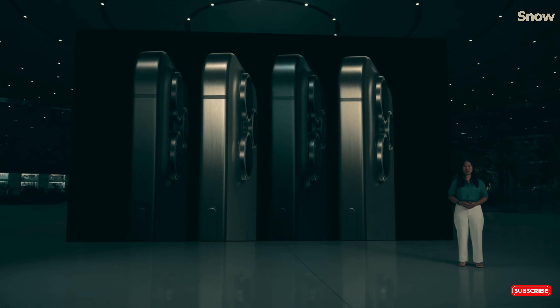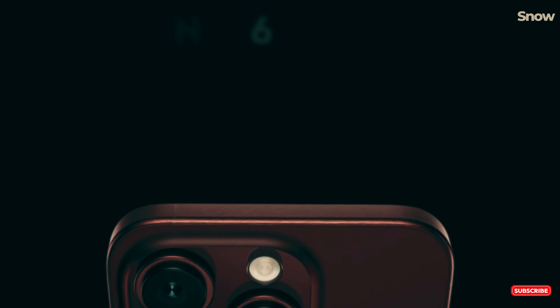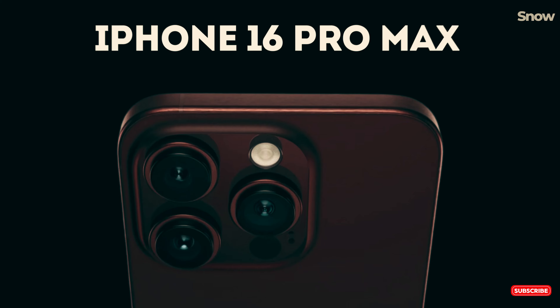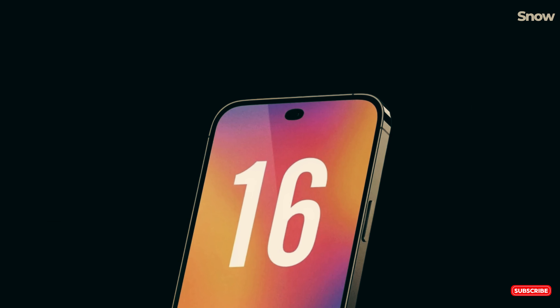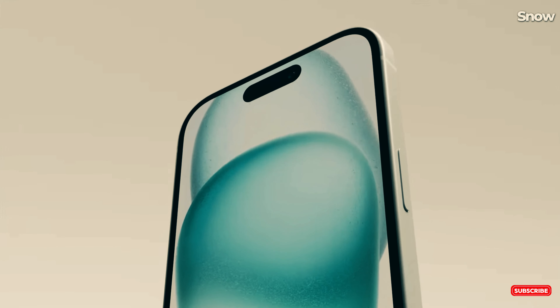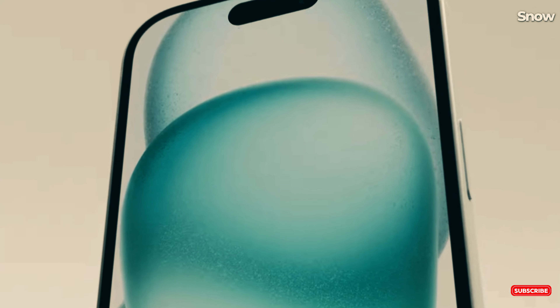But what does this mean for us? Well, it looks like Apple is super confident that everything is on track. The iPhone 16 and iPhone 16 Plus are set to be unveiled on September 9th, and if all goes as planned, you'll be able to get your hands on one by September 20th. Mark your calendars.